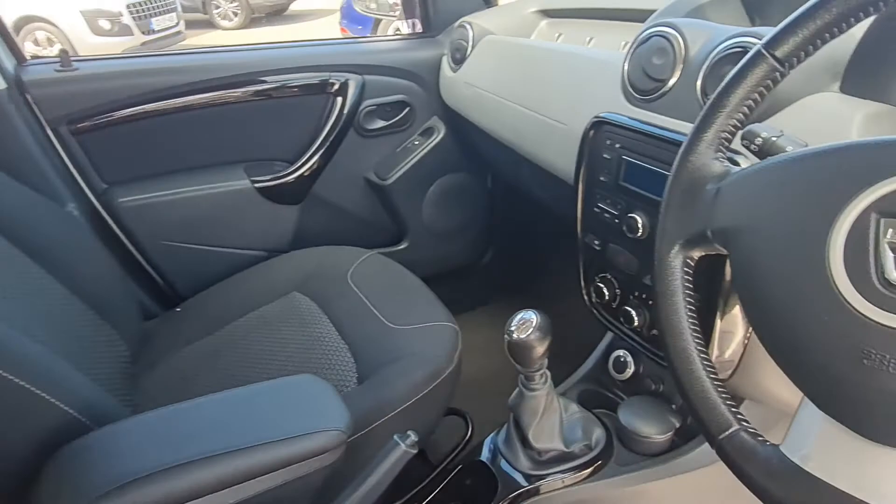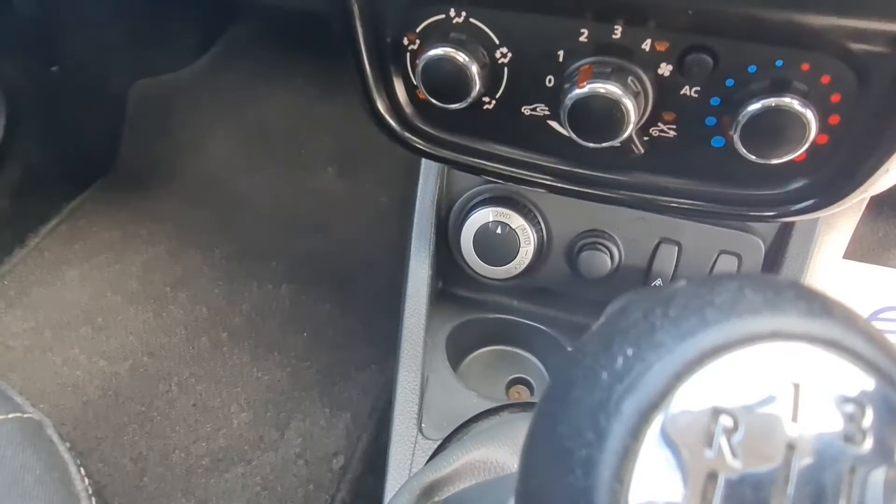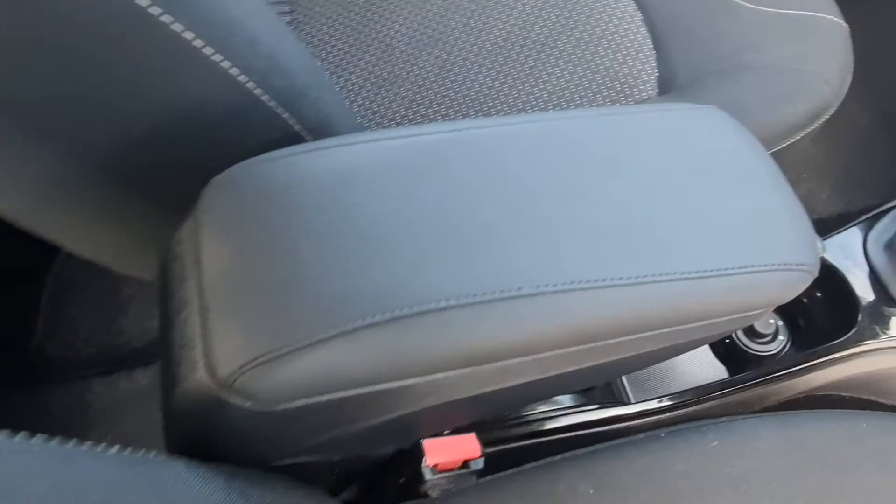You have a multifunction steering wheel — just down here you'll see the controls. Air conditioning and the four-wheel drive feature down there, so you can lock it into four-wheel drive or take it out. Electric mirrors also, and a lovely armrest I might add.